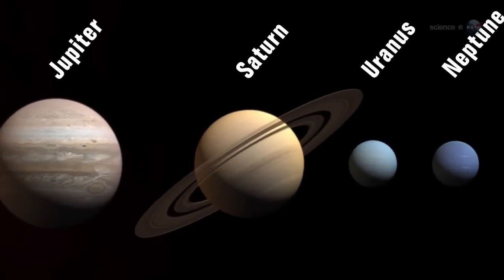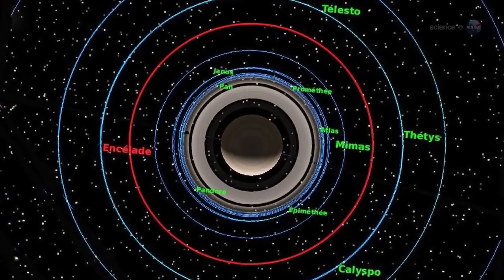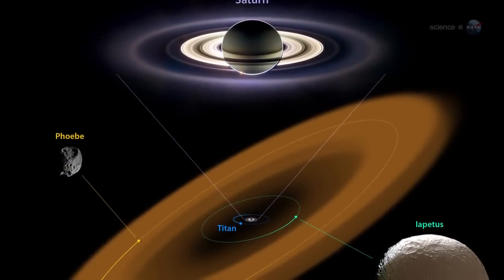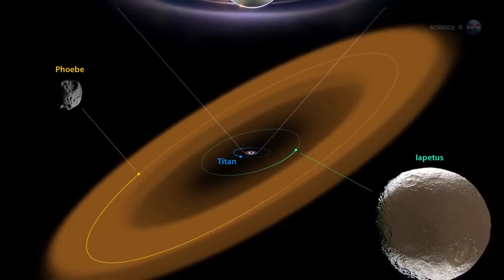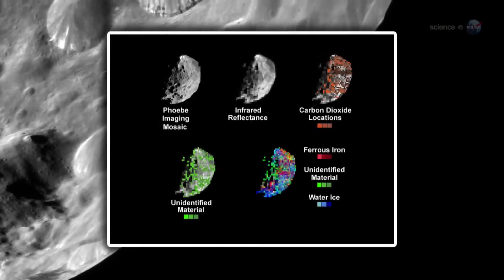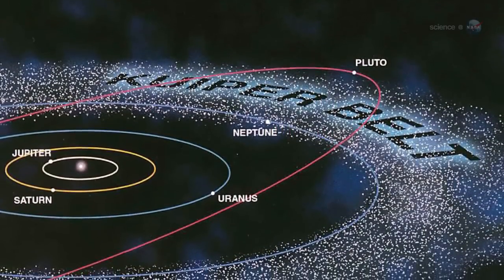The researchers believe Phoebe is probably a cousin of Pluto, born in the outer reaches of the solar system. This would solve a number of mysteries. While Saturn's regular moons orbit in a common plane and go around the planet in the same direction, Phoebe's orbit is tilted and retrograde — it actually circles Saturn backwards. At some point in the distant past, the little planetesimal probably wandered by Saturn and got caught by the gas giant's gravitational field. Given that Phoebe's density and composition are similar to Pluto's, it is likely that Phoebe came from the Kuiper Belt, the region of ancient, icy, rocky bodies beyond Neptune's orbit.